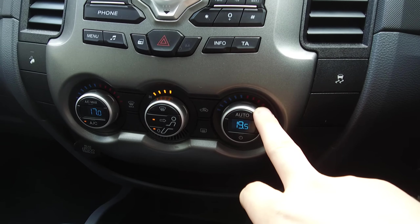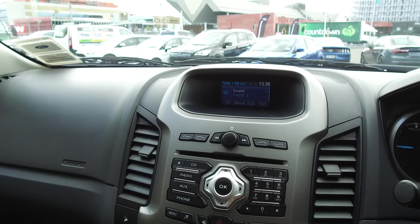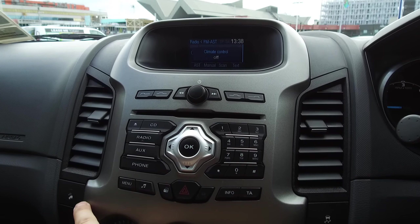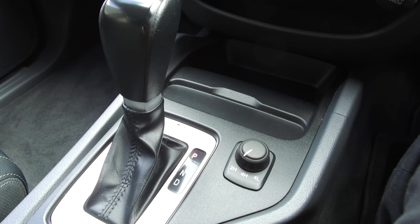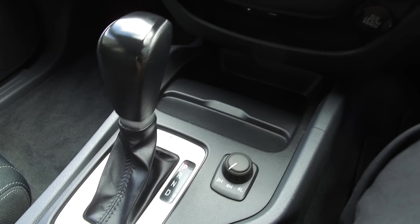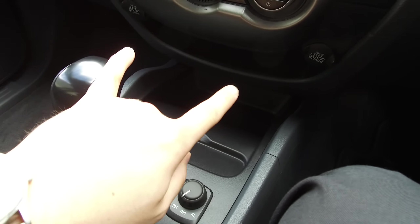There's traction control and hill descent control down here. We've got the six-speed automatic transmission and shift-on-the-fly four-wheel drive — two-high, four-high, and four-low. Two 12-volt sockets, USB, and auxiliary are also tucked in under here.